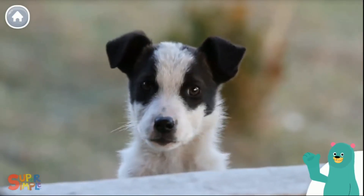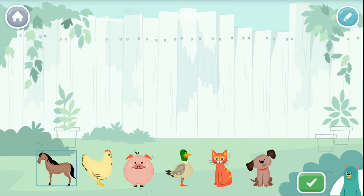That was fun. Thanks for making animal sounds with me. Play with the animals and hear their sounds. Tap the green button when you're done.